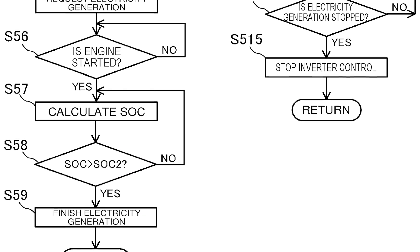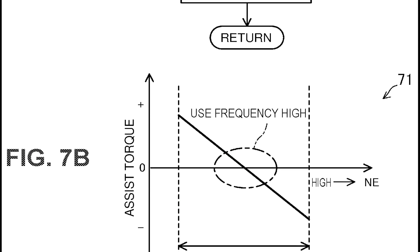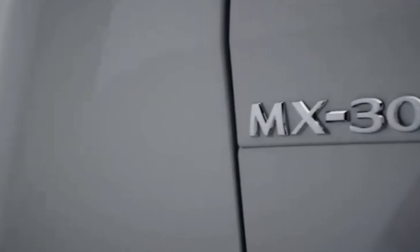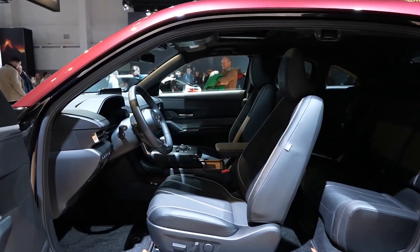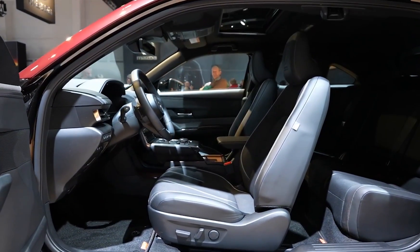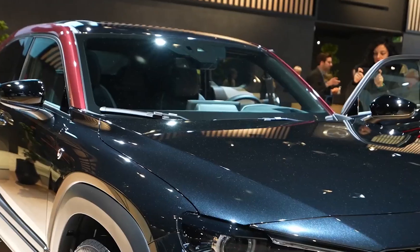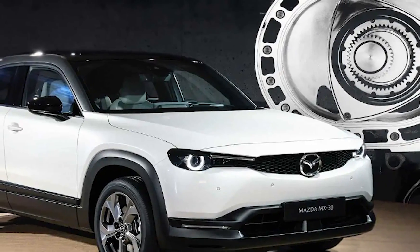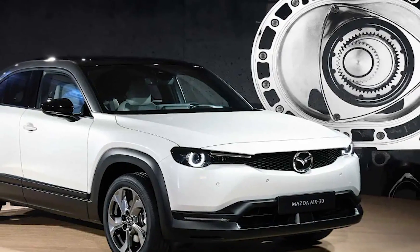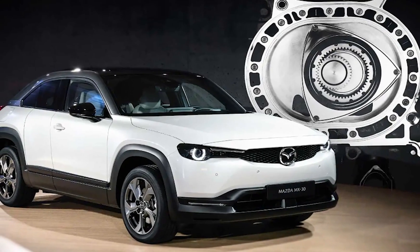It's unclear if this clever system has been used on the new MX-30, but the timing of the patent application is certainly interesting. The new rotary-powered MX-30 REV does not appear to be coming to North American shores. However, Mazda has said they anticipate this technology to enter more of their product line, so we could be seeing it in one form or another — meaning the rotary could become their go-to engine.